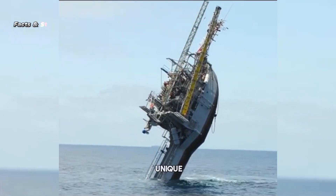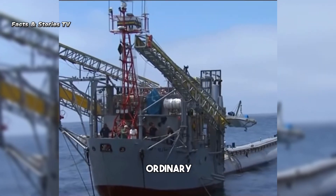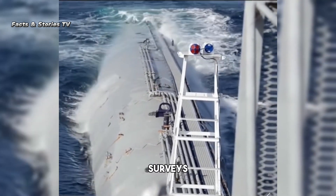Let's dive into the fascinating world of a unique vessel crafted by the USA Navy — a ship that's anything but ordinary, introduced in 1962. This 354-foot-long ship was built for oceanography surveys and experiments.